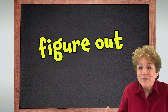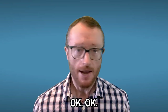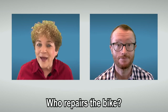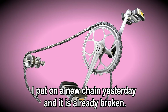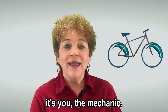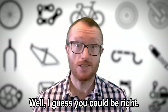Figure out. The first step in problem solving is to develop an understanding of what the problem actually is. So, you said your bike keeps braking. Yes. Who repairs the bike? I do. I put on a new chain yesterday and it is already broken. I think I figured out why your bike keeps braking. It's not the bike. It's you, the mechanic. You're not good at repairing bikes. Well, I guess you could be right.